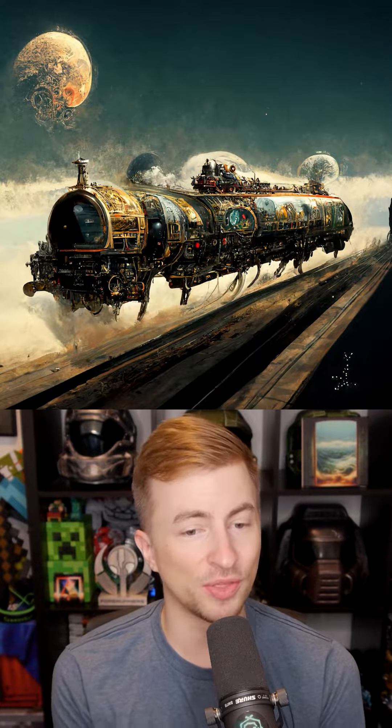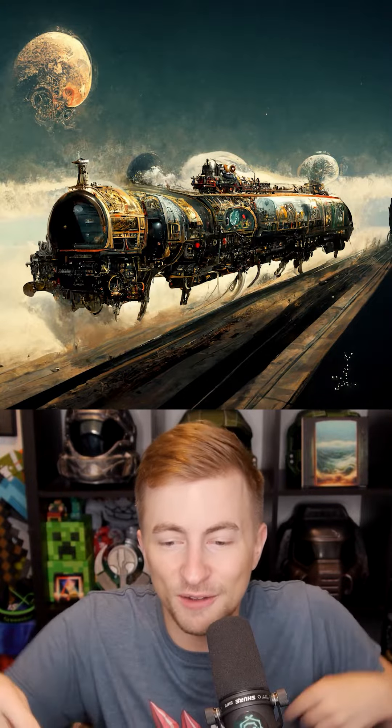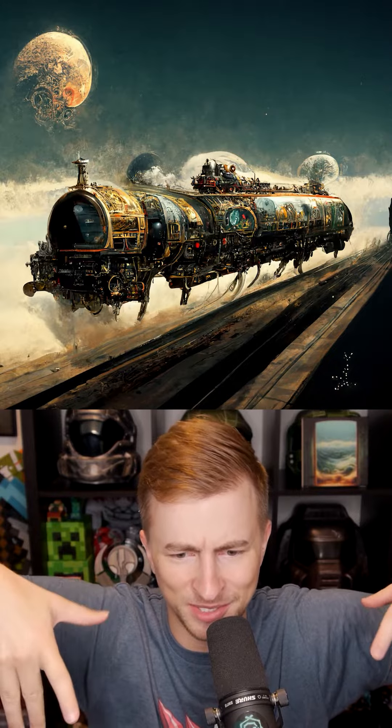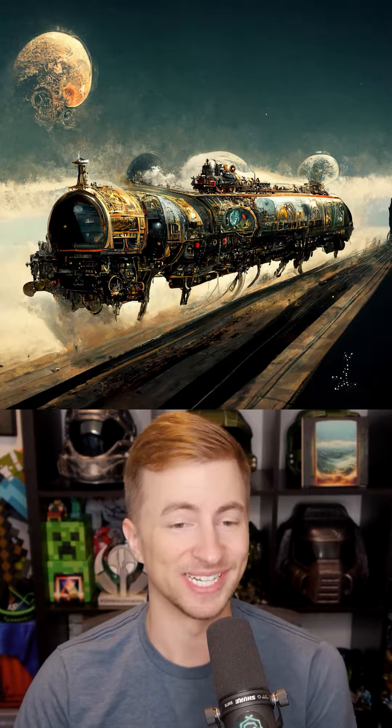This train is absolutely stellar. The gold trim on it — I love that it's not on wheels. It's on these spike things, almost like legs. That's a steampunk train. That's really cool.